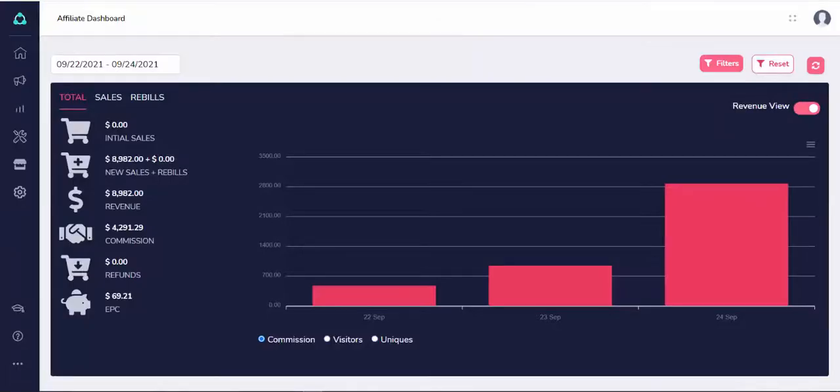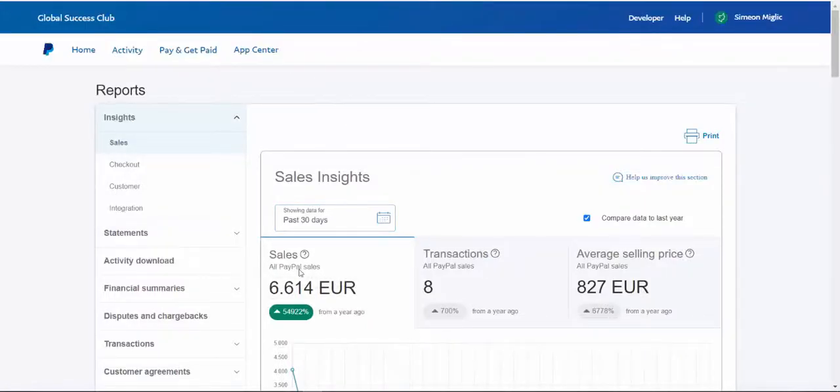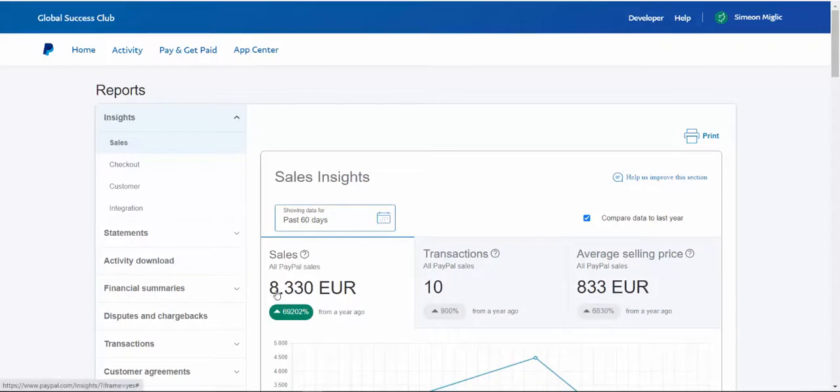Let's take a look at my affiliate account. I'll show you exactly what I'm doing that's working for me. On this affiliate account you can see in the past few days I made $4,200 in affiliate commissions, and over the last 30 days almost $19,000 in sales and $8,597 in affiliate commissions. On my PayPal you can see I'm receiving different payments from different affiliate networks — in the past 40 days I made 8,300 euros, that's $10,000 US dollars.